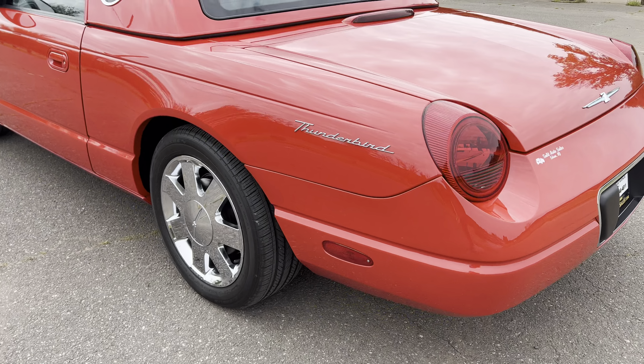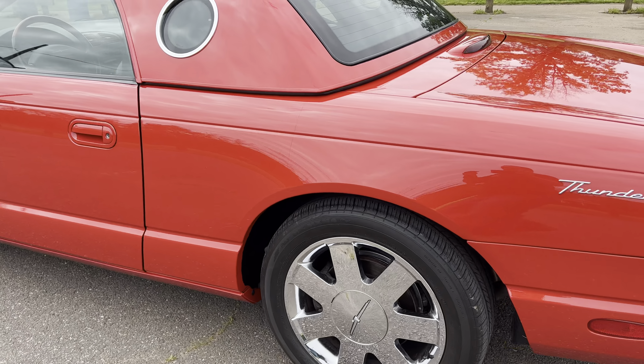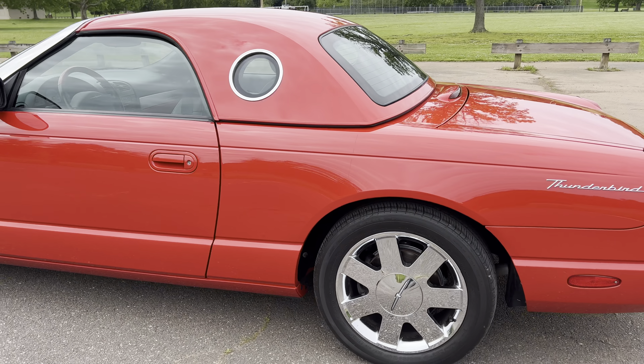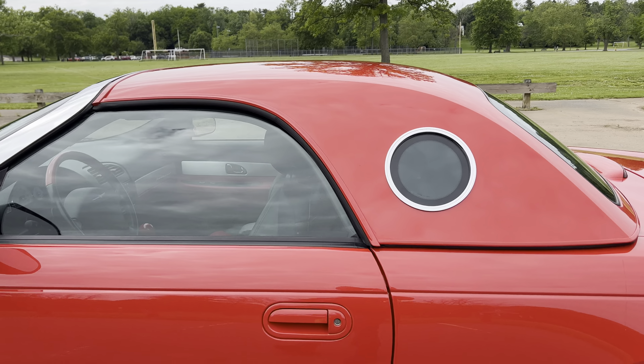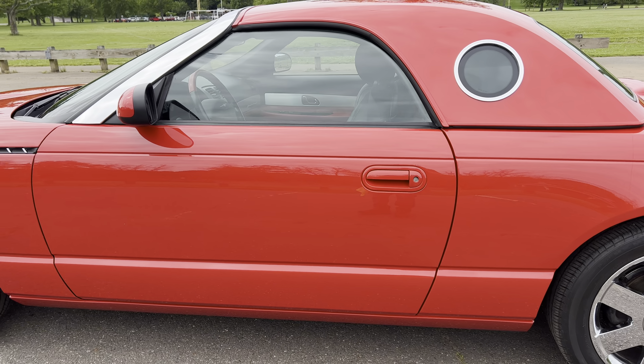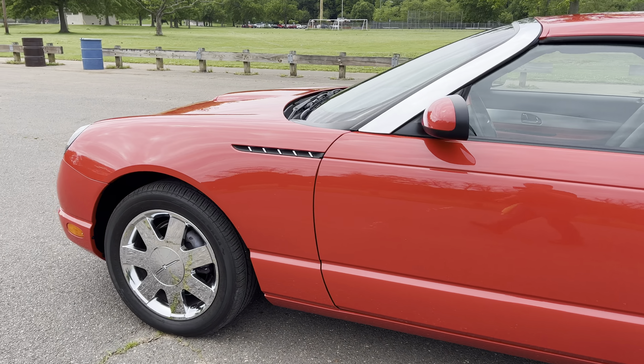Unfortunately, because there's not two of us to be able to take the top off, I do guarantee that the top works — it's just that I cannot take the hard top off because there's no one else here to help me out with this, and you do need two people for that.